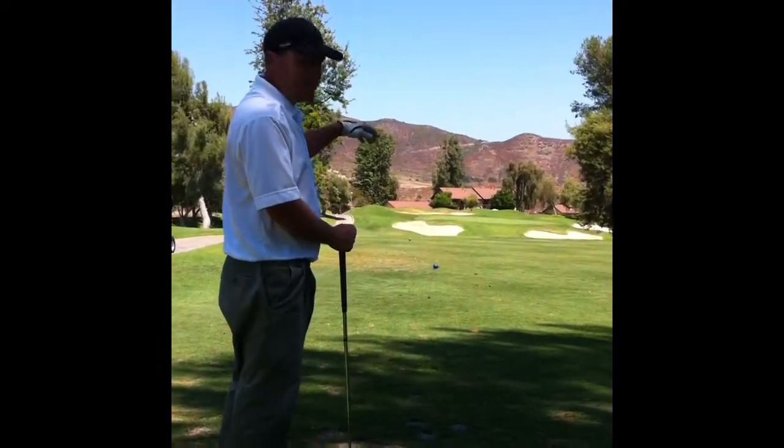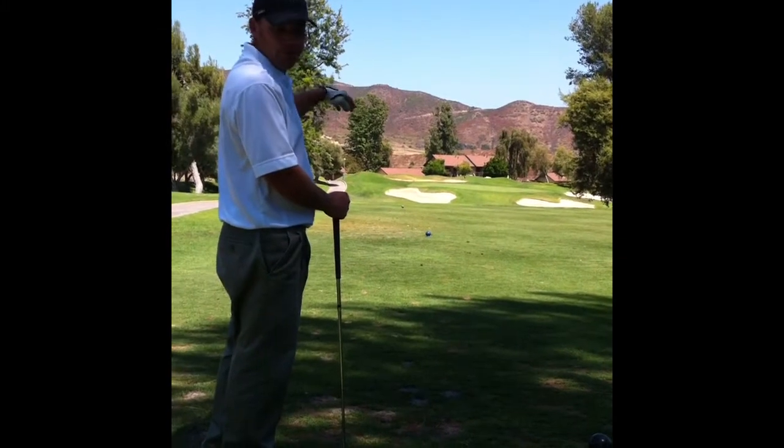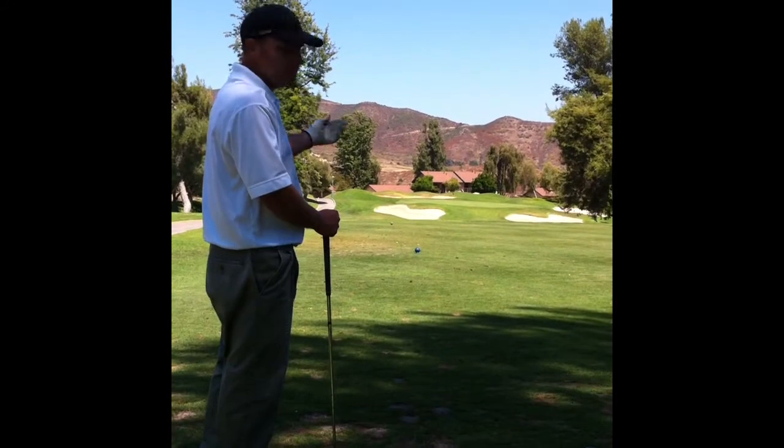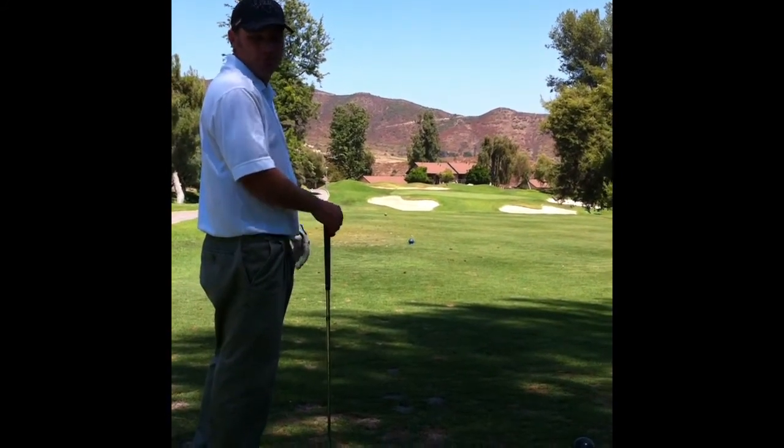As you can see, we have an elevated green. If you're short of the green, the ball will roll all the way down to the bottom. So I'm going to aim to the middle part of the green and hopefully leave myself with a 15 to 30 foot putt.